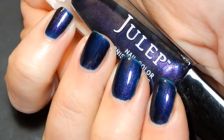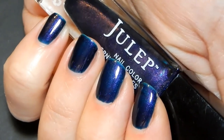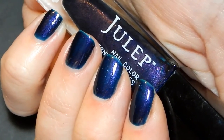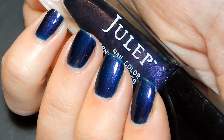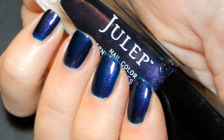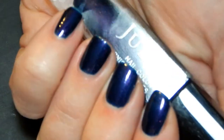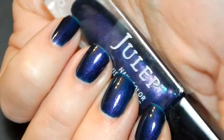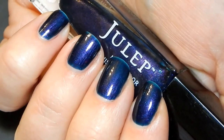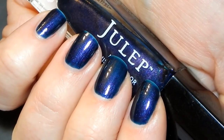Thank you guys for joining me in my last video for my favorite polishes for the fall. I have so many nail polishes and I just want to pull them all out — that's why I had a hard time narrowing down my favorites. I narrowed it down to my top 40, which is really quite a lot! Hopefully even if these are limited edition, you guys can get a sense of the color and maybe find something similar in your own collection. If you do, please let me know — I'd love to check it out. Thank you guys for joining me, and I'll see you in my next video, bye!